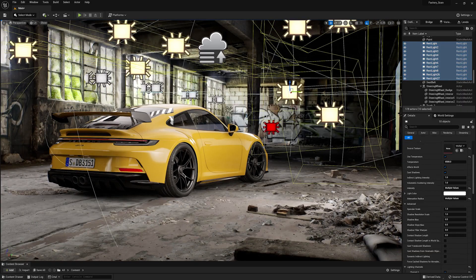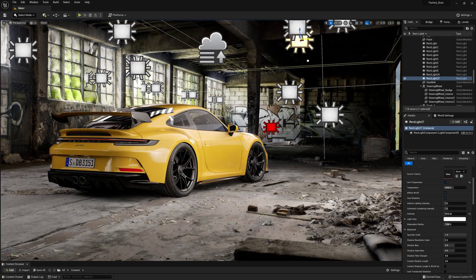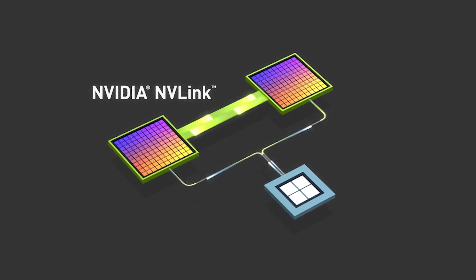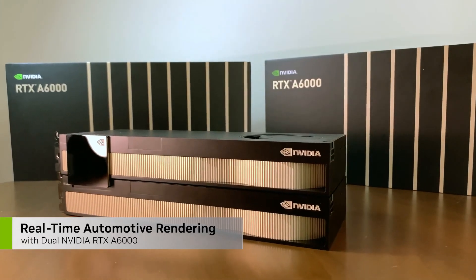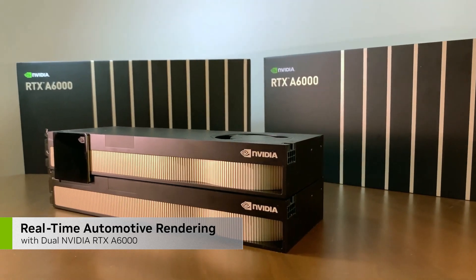Now that we've seen the benefits of using a single A6000 in my scene for real-time rendering, let's see what happens when I introduce a second A6000 and use NVLink to connect the two for a combined total VRAM of 96 GB. Be sure to check out Part 2 of this video to see how the dual RTX A6000 setup performs in real-time rendering.